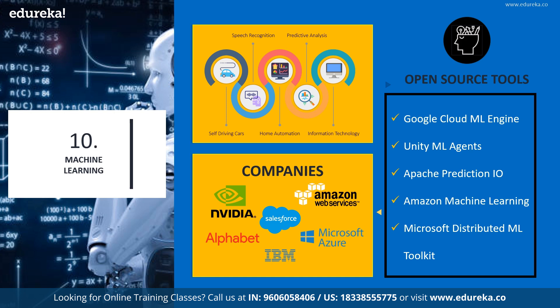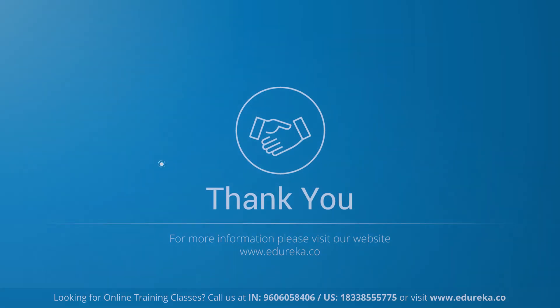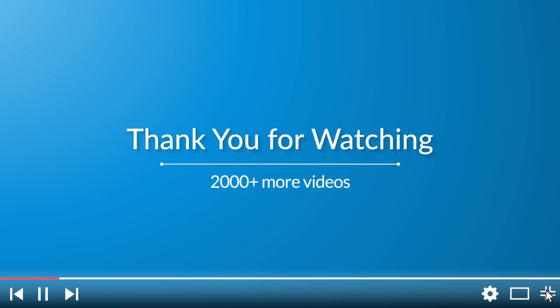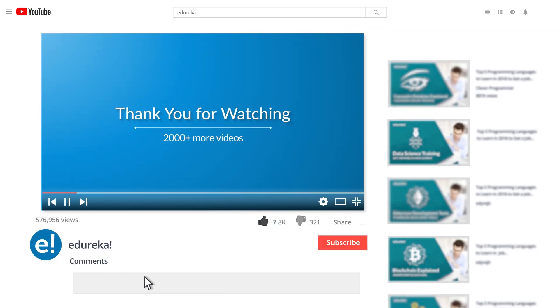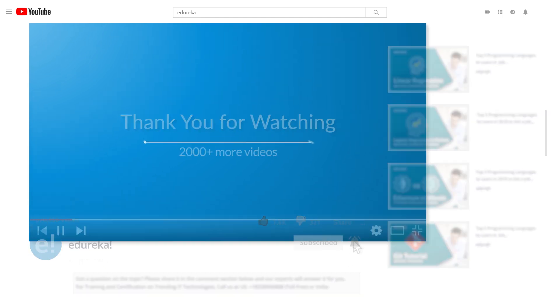With that, I come to the end of my list. If you are interested in any of these technologies, do not forget to check out our training page on www.edureka.co to learn about all of these current and trending technologies and upskill yourself. Do not forget to leave your suggestions in the comment section below for our list of top 10 open source technologies for 2021. Thank you and have a great day. Please like the video, comment your doubts and queries, and subscribe to the Edureka channel. Happy learning!